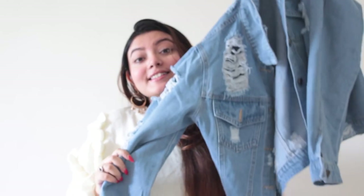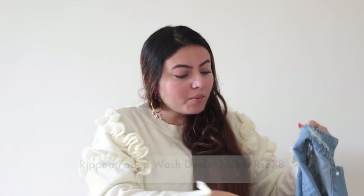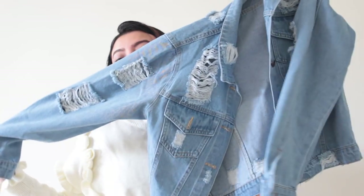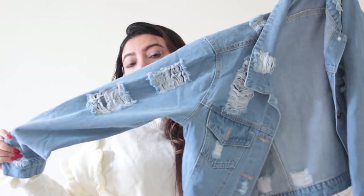Now moving on to the next product, which is an essential in everyone's wardrobe — a denim jacket. A denim jacket is a must-have, and the reason I got this one is the rib details, which are absolutely stunning. It's so casual and cool. If you love layering jackets and want something denim with a little twist to it, a denim jacket like this would definitely be the right choice for you.